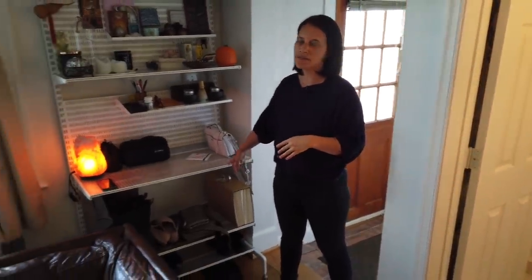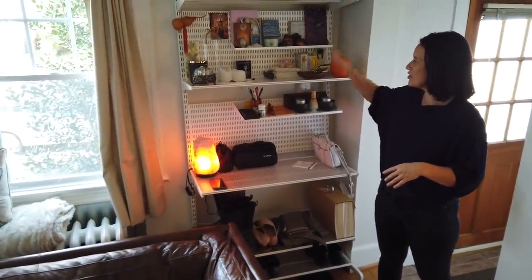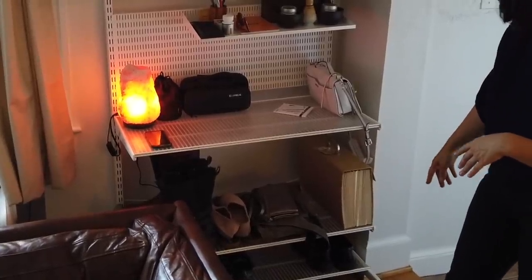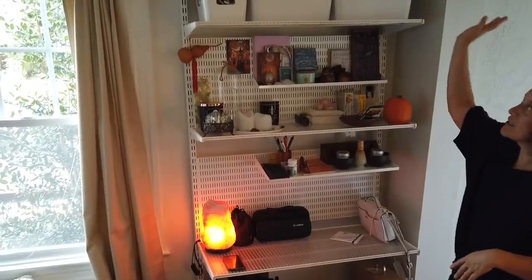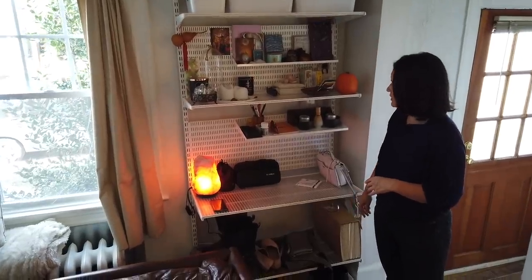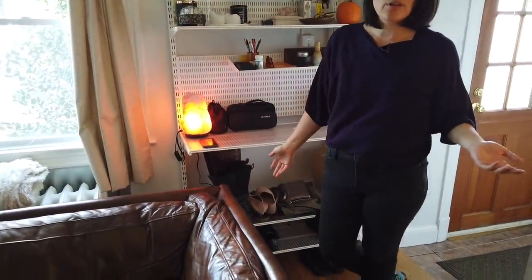The next space we set up on our own using Elfa shelving products from the Container Store. It's basically a shelving unit to capture all of our stuff as we come in the door. We put shoes down here and paper storage and other things up top. Not too much stuff — mostly just a resting place for some of our things, kind of like a bookshelf.